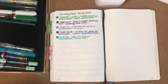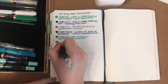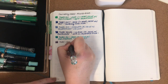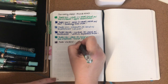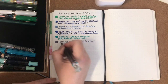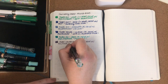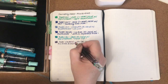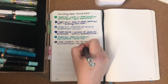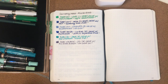The next one is a Twsbi Vac 700 in Iris with a medium nib. It is inked with a Robert Oster and Desk Bandit collaboration ink for the Desk Bandit's fifth anniversary — this one is called The Great Owl. It has a lot of shading qualities; it's like a mauve-gray color, really unusual but very, very pretty.